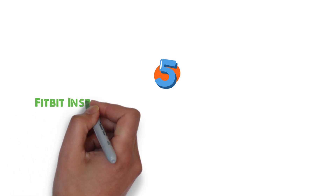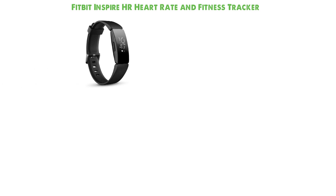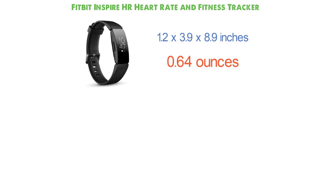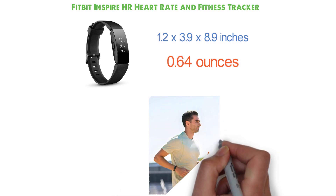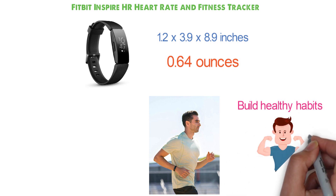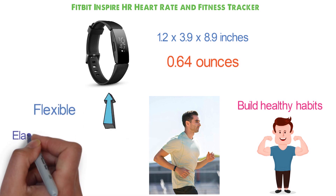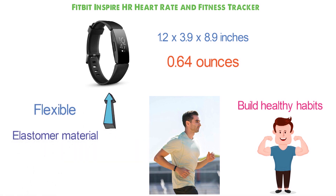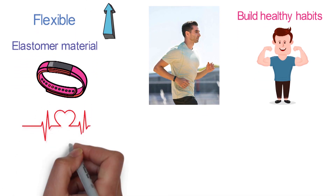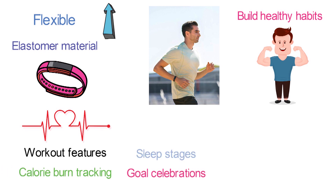At number five, we have the Fitbit Inspire HR Heart Rate and Fitness Tracker. The module dimensions are 1.2 by 3.9 by 8.9 inches, and it weighs 0.64 ounces. The Fitbit Inspire HR is a friendly everyday tracker that helps you build healthy habits and motivates you to reach your weight and fitness goals. The band is made of a flexible, durable elastomer material similar to that used in many sports watches, and fastens with a peg and loop. You can monitor your heart rate 24/7 along with workout features, calorie burn tracking, goal celebrations, sleep stages, and more.